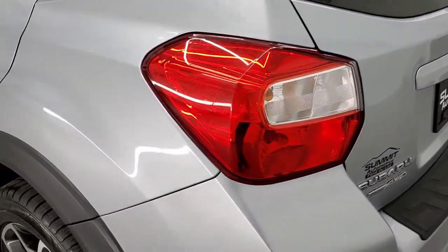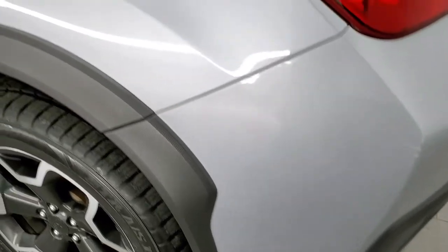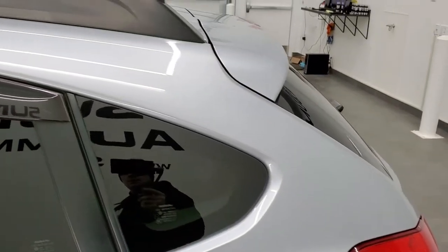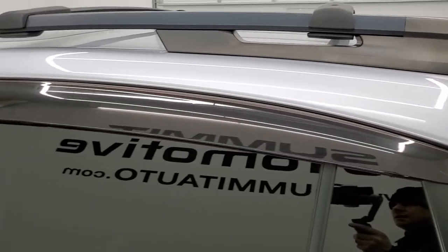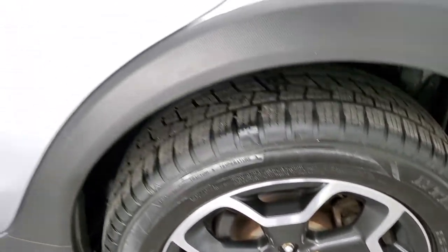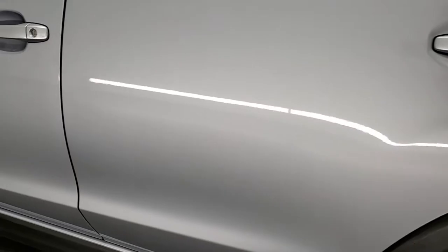As you go down the driver's side, it's really clean as well. I didn't see any major dents on the rear quarter. This back rim is in excellent shape as well, and the rest of the side of the vehicle looks really good.